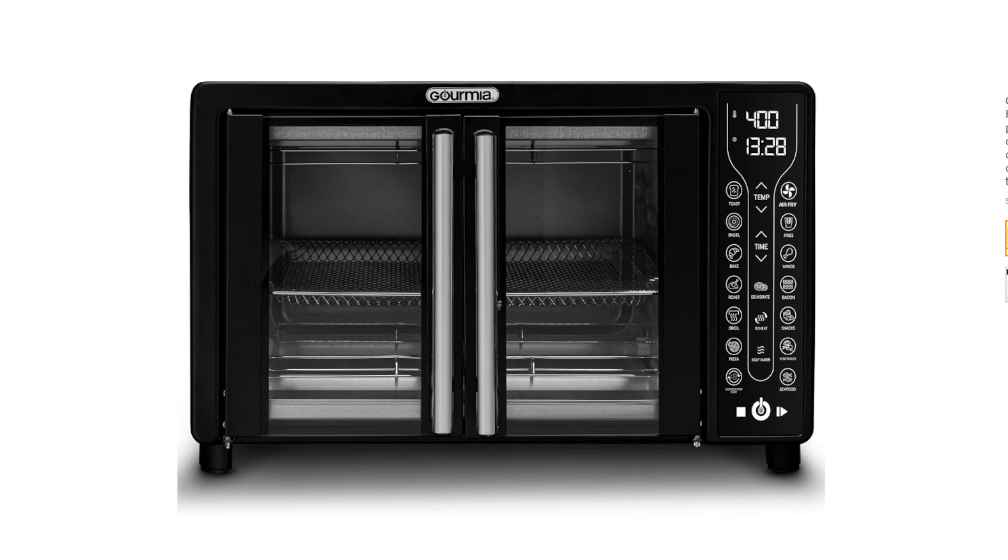Here are some of the pros and cons of the Gourmia Toaster Oven Air Fryer Combo to help you decide if it's right for you. Pros: Versatile — you can use it to cook a wide variety of foods. Convenient — the presets and digital display make it easy to use. Large Capacity — it's big enough to cook for a family. Easy to clean — the accessories are dishwasher safe.